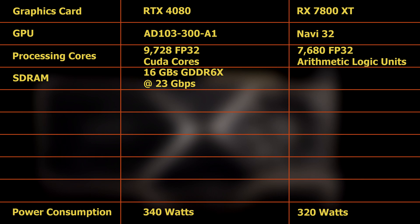It must be noted that CUDA cores and ALUs do not have identical structures, and therefore cannot be directly compared. Hence, the RX 7800XT's lower number of ALUs relative to the RTX 4080's higher number of CUDA cores is not directly indicative of potential differences in performance.